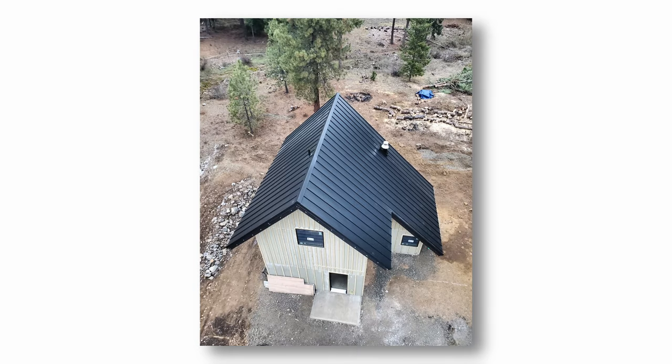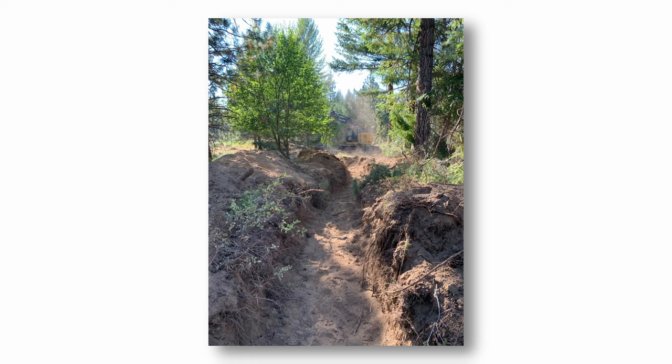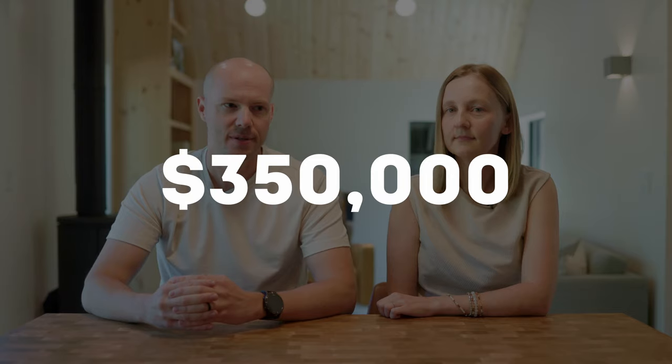The construction, including excavation, septic, water hookup, and electrical hookup, cost about $350,000, which sounds expensive, but it's a competitive offer in this area.